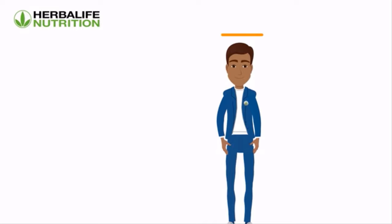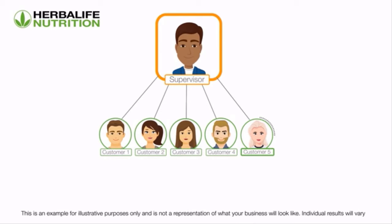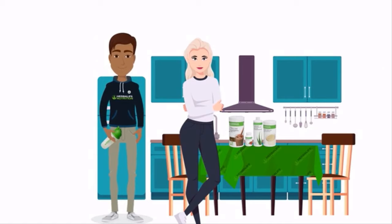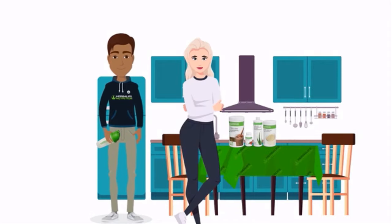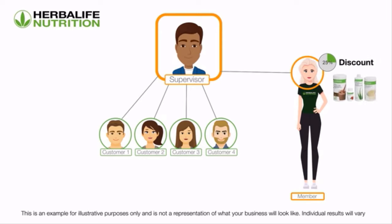Adam is continuously looking at new ways to develop his organization with Herbalife Nutrition. He has noticed that Emily, one of his customers, is particularly enthusiastic about the products and she is constantly bringing in new customer referrals. Adam decides to pitch the Herbalife Nutrition business opportunity to Emily to see if she is interested in joining as a member. Emily is very happy with this and decides to join as a member, getting a 25% discount on Herbalife Nutrition product purchases. Now, Adam is earning a wholesale profit.